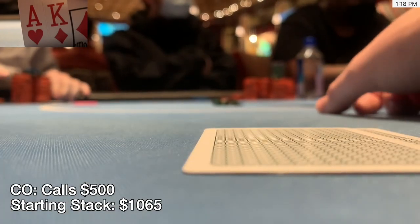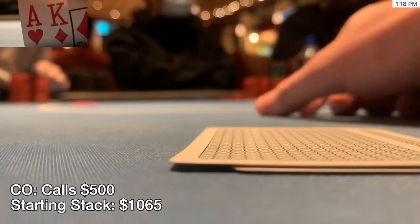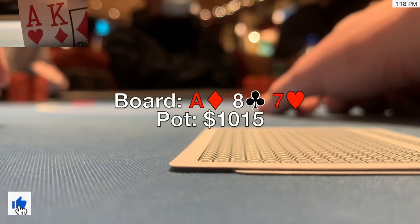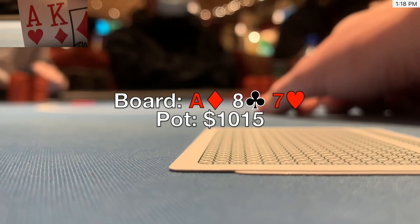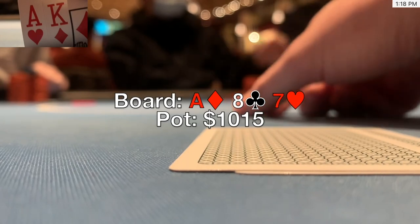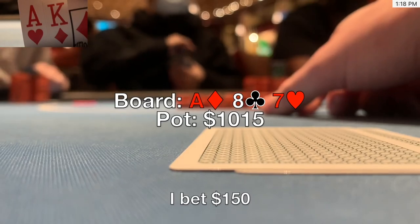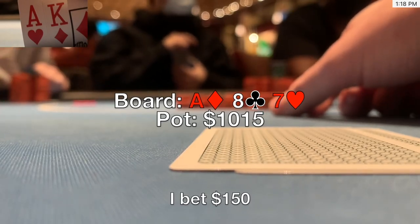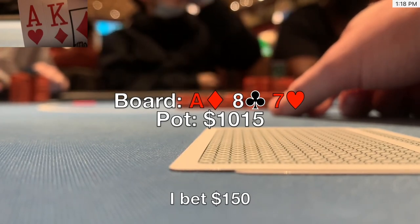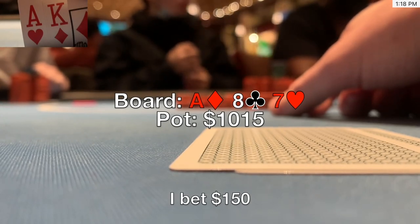Brad asks the viewers to smash the like button on the count of three for some run good. The flop comes ace-8-7 rainbow — top pair, top kicker, and very likely the best hand. With the opponent on a short stack, Brad super-dowbets to $150 so as not to give a reason to fold queens or jacks, while also giving rope to bluff-jam. The opponent is perplexed but calls — he has $415 remaining. The turn is the ten of hearts.